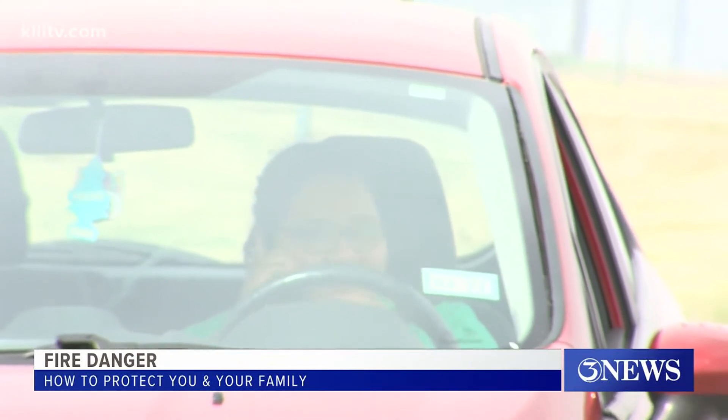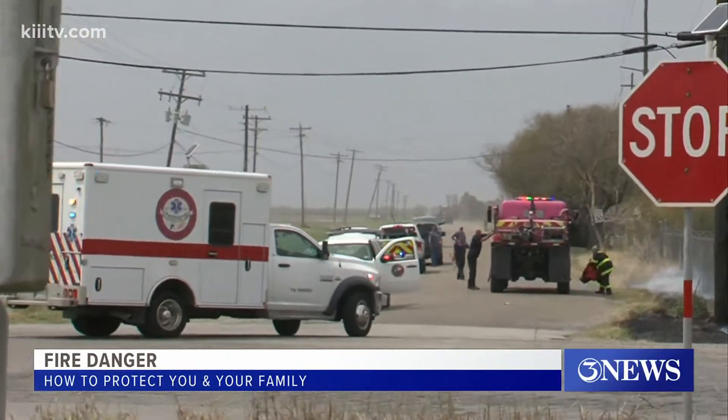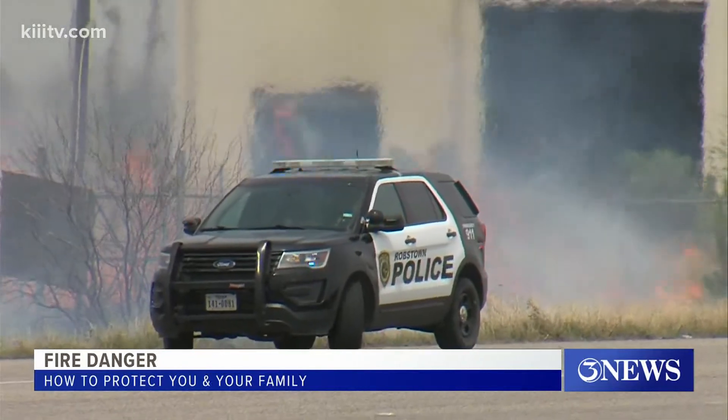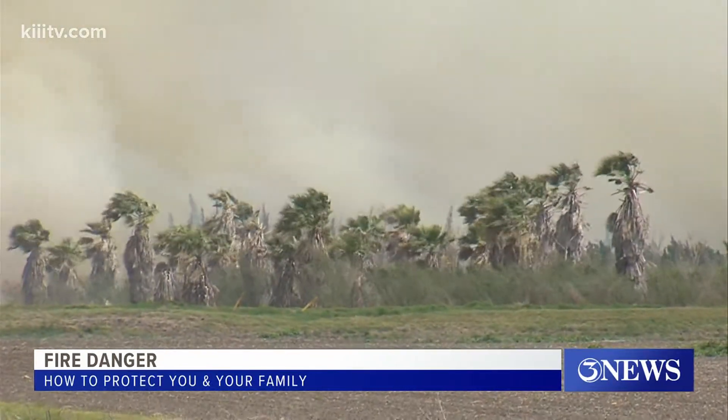Nearby resident Mone Rojas keeping a watchful eye. "I am just hoping that it does not jump over, because there's just a lot of properties over there that just won't make it." The fire, starting small, is said to be caused by a power line along Tower Road, then jumping locations, making its way to the palm tree farm on the other side of an RV park.